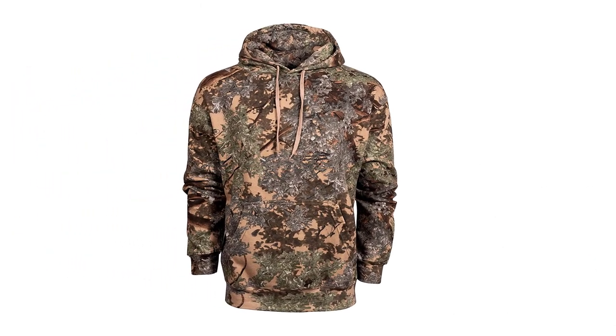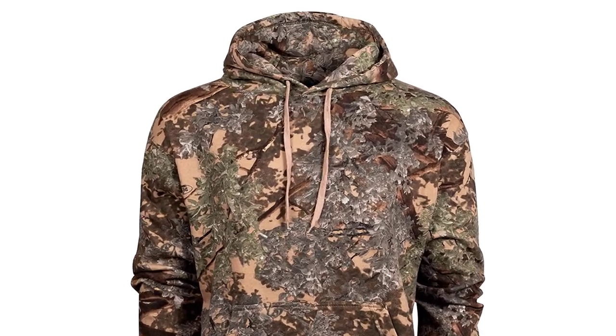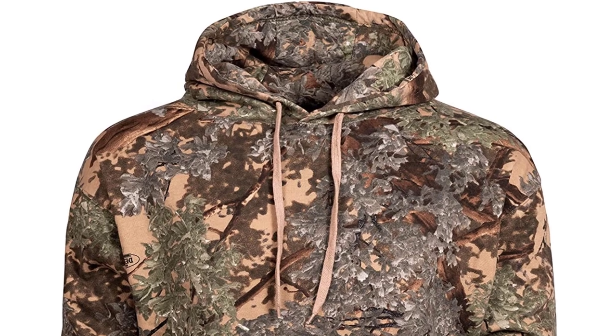this should work well as a layering piece underneath a shell. At just 8.5 ounces, it's a lightweight and versatile piece of hunting clothing. Should you need to stash it away at any point,